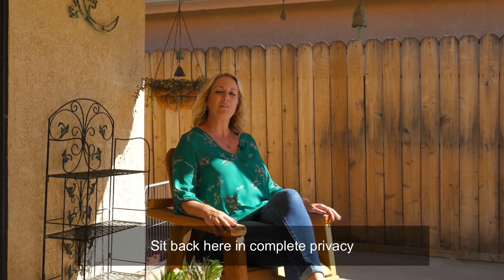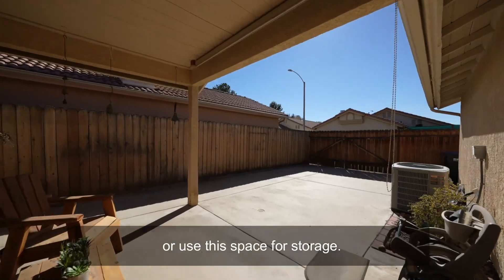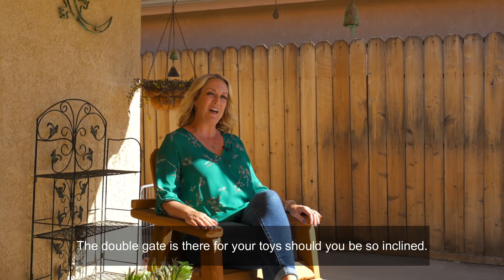Sit back here in complete privacy or use the space for storage. The double gate is there for your toys, should you be so inclined.